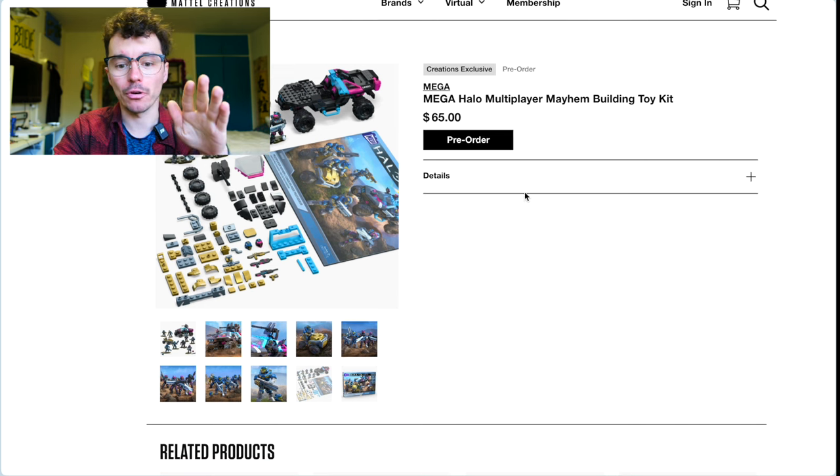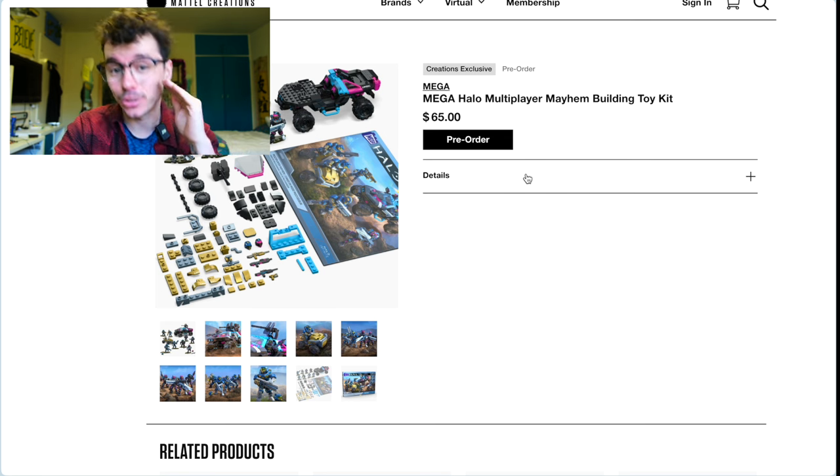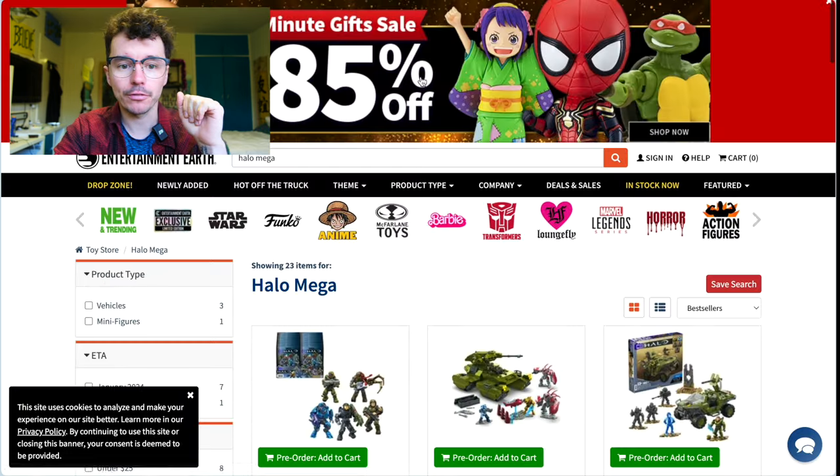It ships on or before April 1st, so get it now. Once it's gone, it is gone — they will not restock this. Now we've got Entertainment Earth.